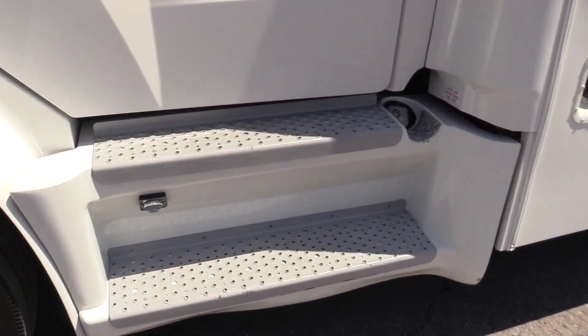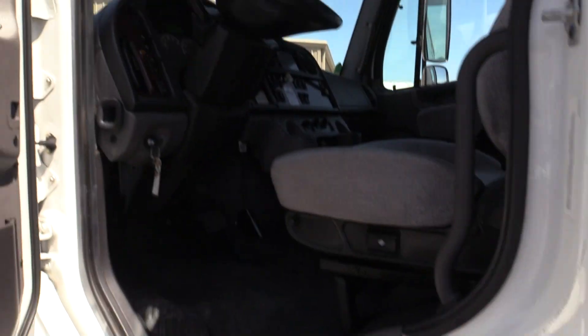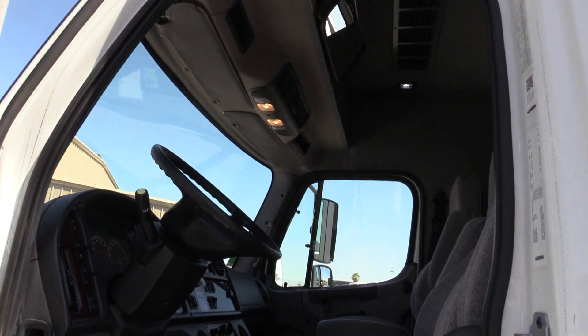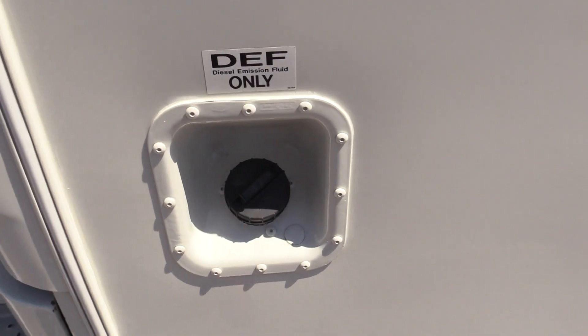On the driver and passenger side, we do have dual steps here. It's going to allow easy access to the cab. This does take DEF, so it is California CARB compliant.